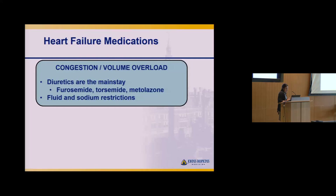Transitioning to medications — two main groups. First, to symptomatically treat congestion or volume overload: diuretics are the mainstay. The idea is what comes in has to go out. If the heart is inefficient and can't get blood to the kidneys to naturally urinate out, we give it a boost with diuretics. For those with congestion and fluid overload, sticking to fluid and sodium restrictions is important to minimize the need for diuretics.